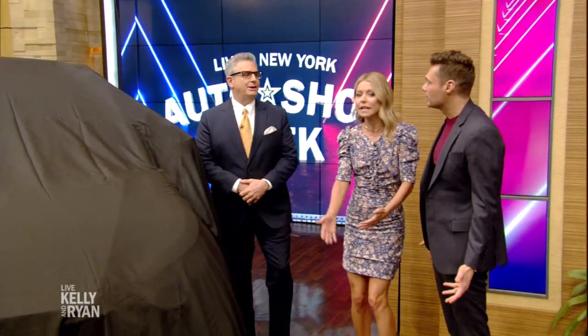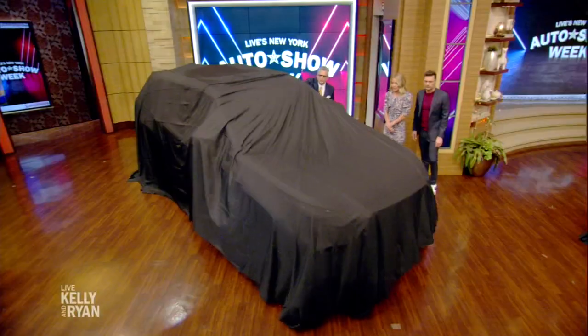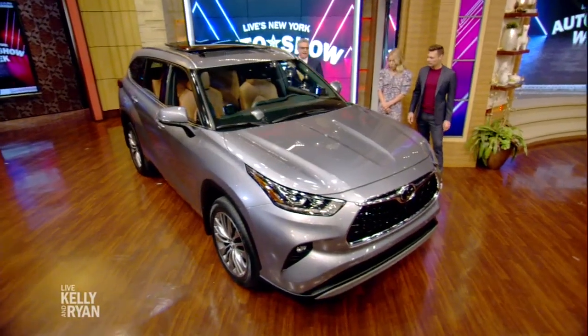We're supposed to FaceTime Andy Cohen during this part because he wants to know what's a good SUV for the baby. Well, we'll send him a tape. World debut — here we go, here's the Toyota Highlander.